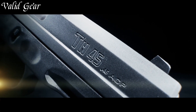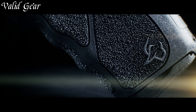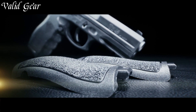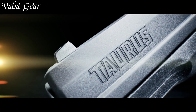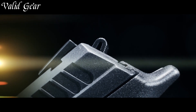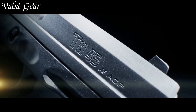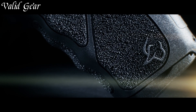Its crisp trigger pull and minimal recoil contribute to precise shot placement, while the durable construction ensures reliability in any situation. With a generous magazine capacity, the TH45 offers a perfect balance between firepower and practicality. Whether for personal defense or professional use, the Taurus TH45 delivers unmatched versatility and performance.